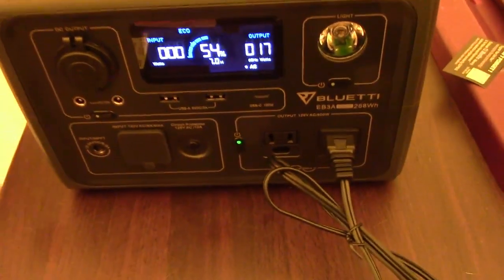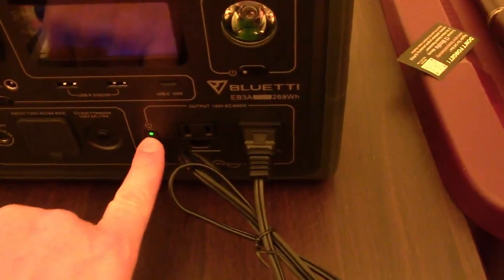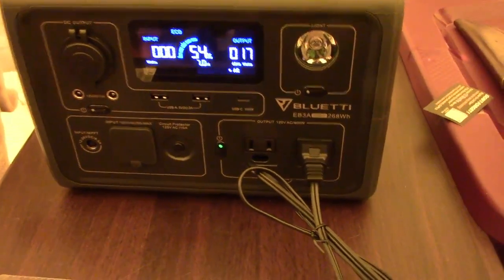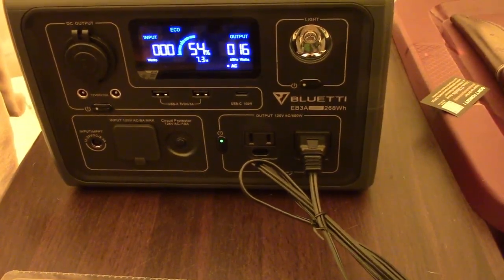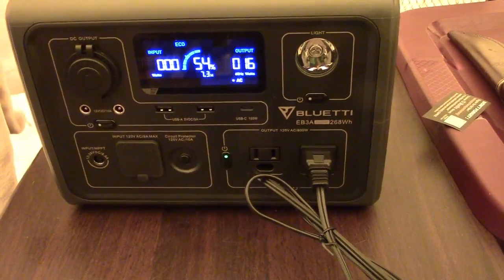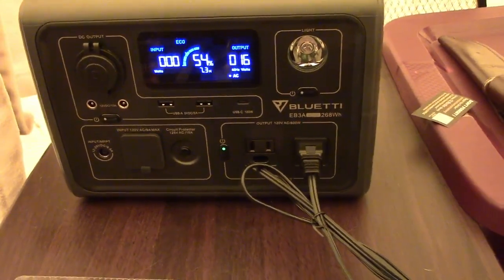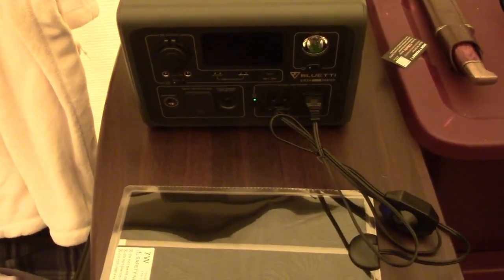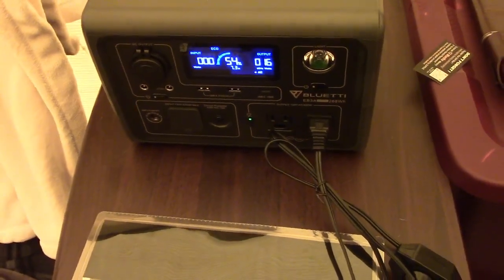Lastly, as a bonus, right now during Christmas time Bluetti is doing a deal on the EB3A. It's a tiny, lightweight power bank that goes all the way up to 600 watts — and it even has a floating feature that lets you go way over 600 watts; it just throttles the power down. So if you had a kettle running at 1,200 watts, you could run it, but it'll just take longer to heat up. Right now they're $209 with a $90 coupon on Amazon. This thing is worth $200 all day long.